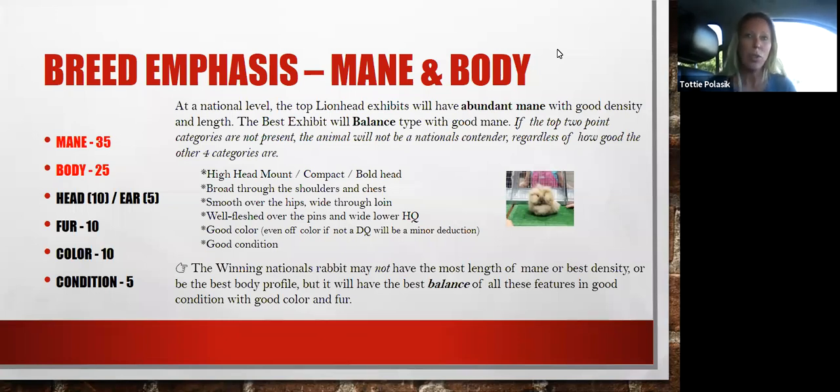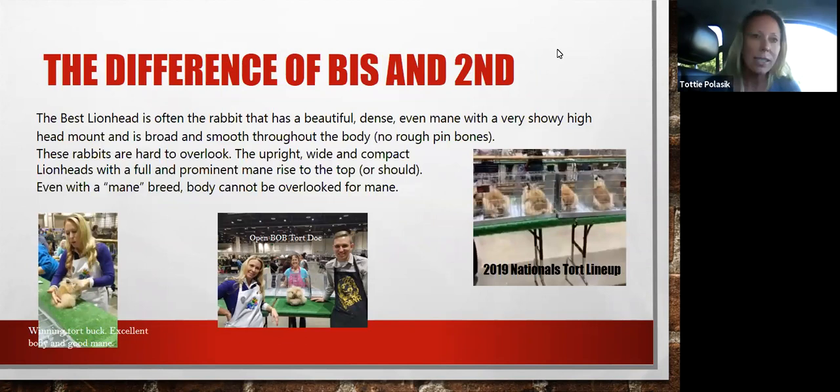Let's move on to the difference between BIS and second. The difference is the best lionhead — the rabbit that is very beautiful, showy, with the dense even mane, high head mount, and broad body. The upright, wide headline with full prongs will rise to the top where they should. And even with the mane breed, they should not be overlooked for mane.